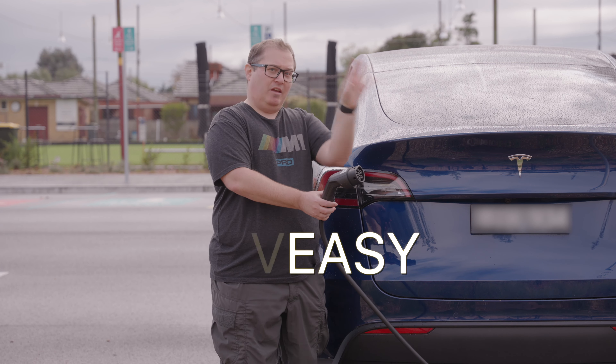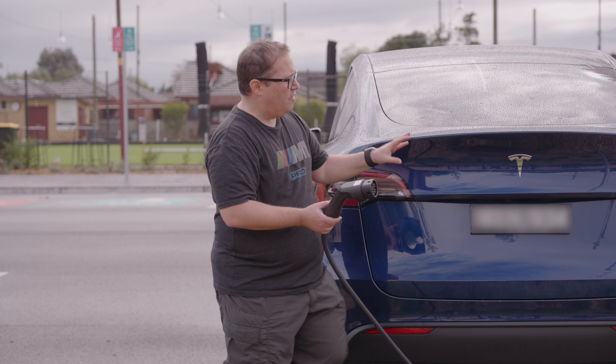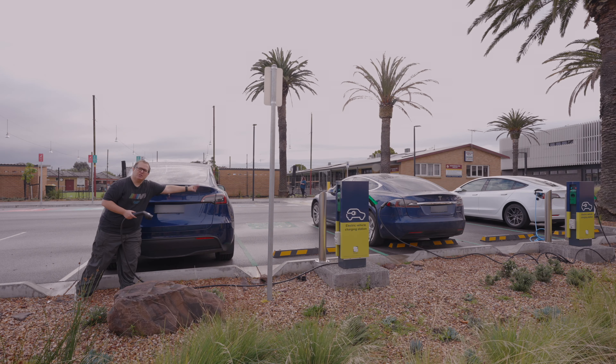When I first got my car, I bought the 5m 22kW cable from EVSE. I have a discount code from EVSE — I bought the 5m one, but they sent me some other ones, so I want to make that clear. With the discount code, I get a little bit of a cut, you get a discount, everyone's happy.